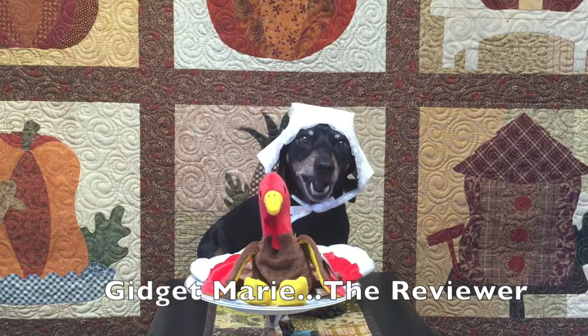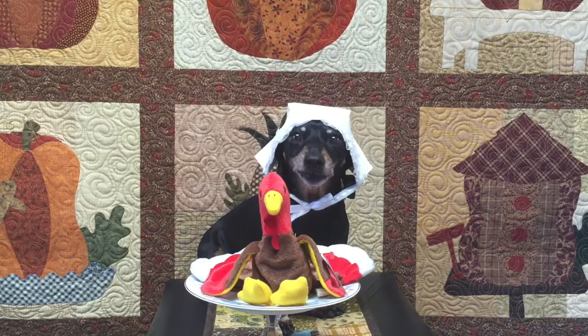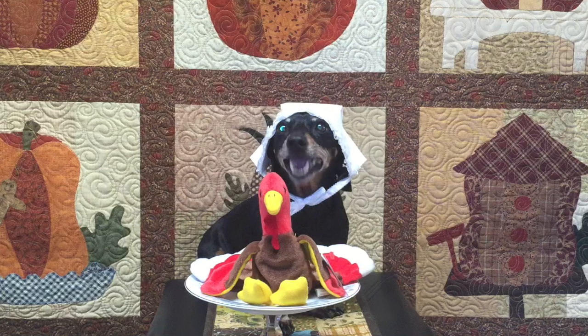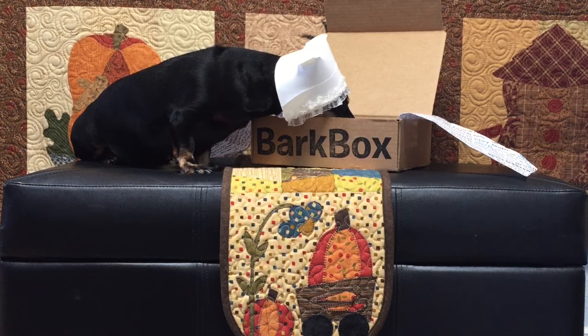Hi, I'm Gidget Marie and I'll be reviewing this Bark Box. Let me start off by saying Happy Thanksgiving. Gobble, gobble, gobble. Okay, let's see what's in this month's Bark Box.